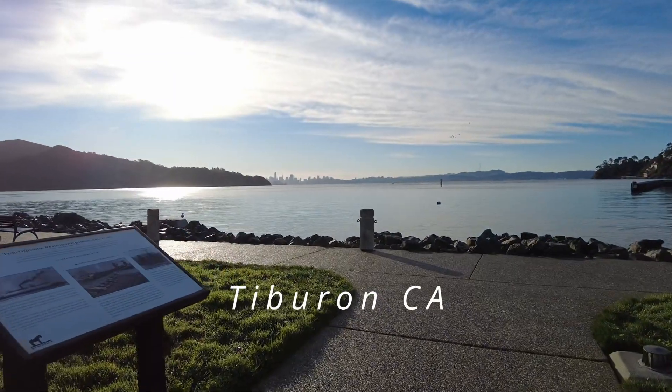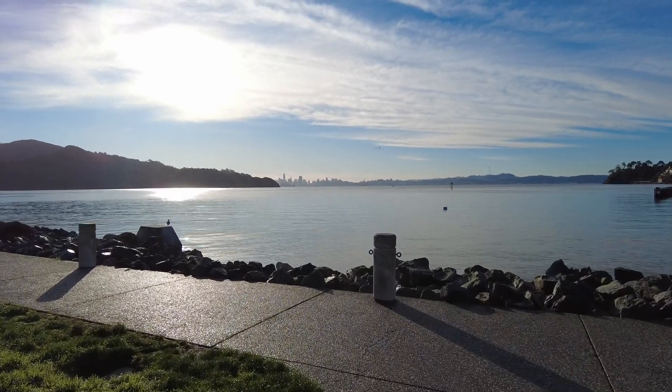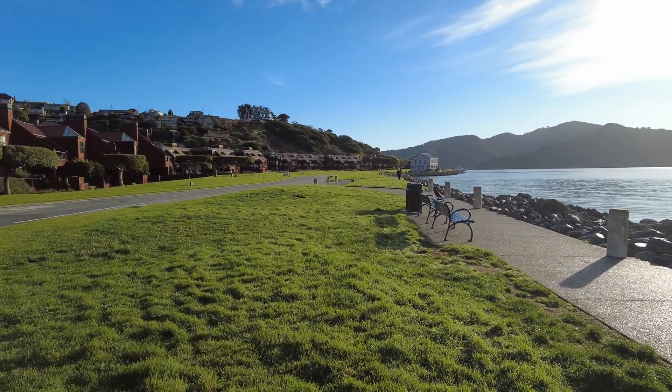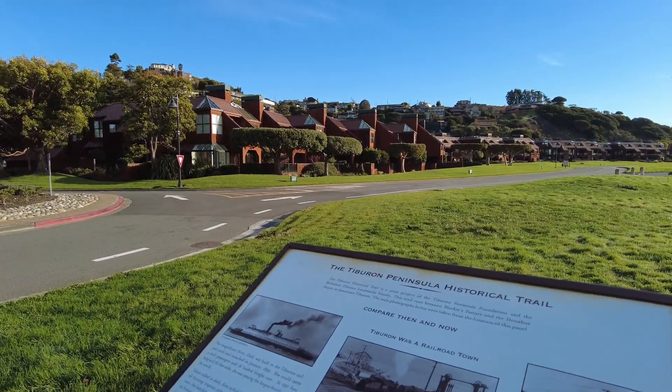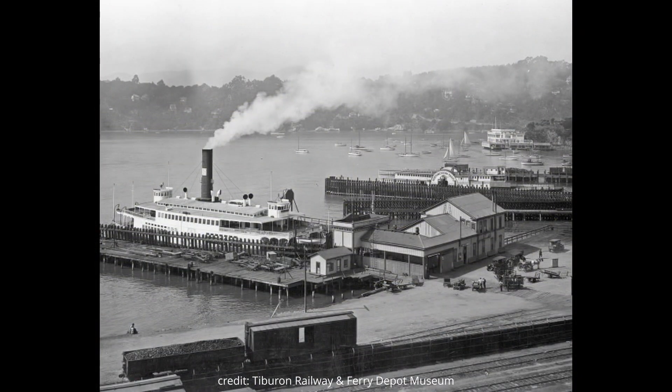Early morning here in Tiburon, with San Francisco across the bay and nice rolling hills in view. Tiburon is a really nice, quiet, and awesome area.